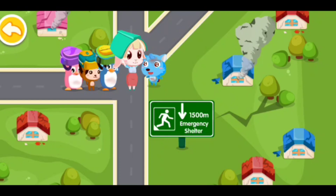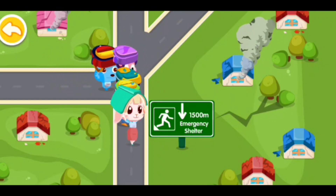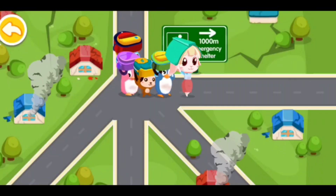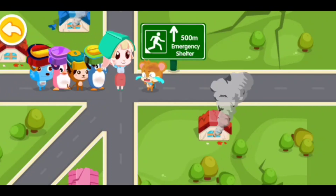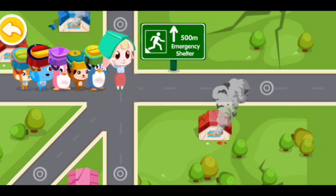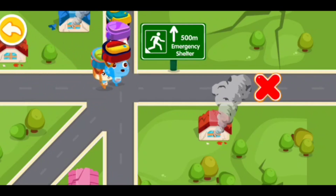Yes, thank you. It's the right direction. How can I get to the emergency shelter? This is the way. Oh, I have no idea how to get to the emergency shelter. Follow us — we will take you there. Alright, thanks! Check the direction — it's the right direction.